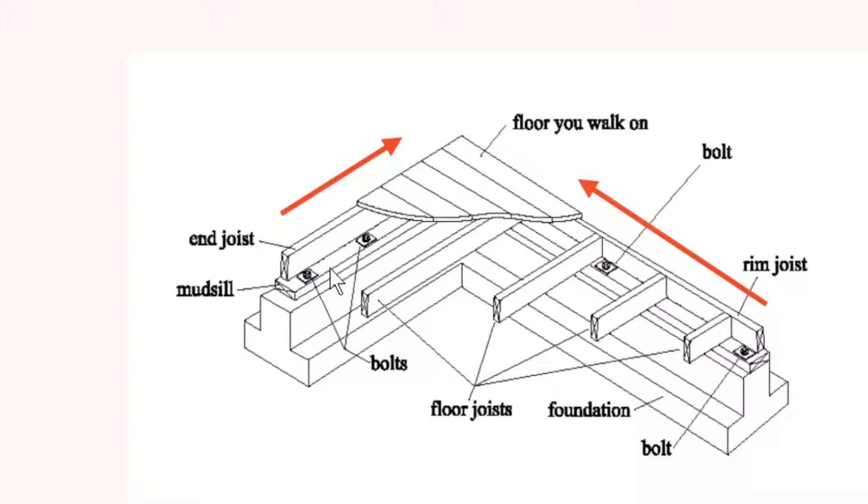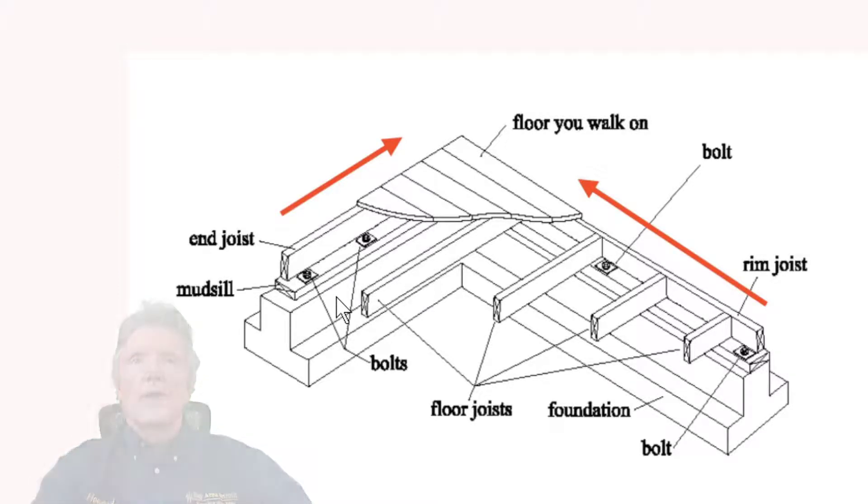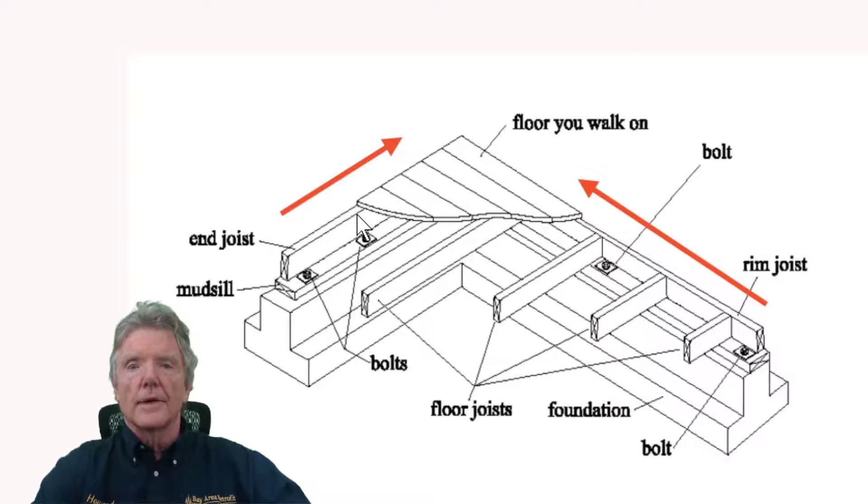From here on we're going to be talking about joists, mud sills, and the foundation. The building code deficiency is pretty interesting: wherever a joist touches a mud sill it has to have three nails — three nails here, three nails here, three nails here. But even if that joist is 24 feet long it can still just have three nails, and three nails is clearly inadequate for a 24-foot-long piece of wood.